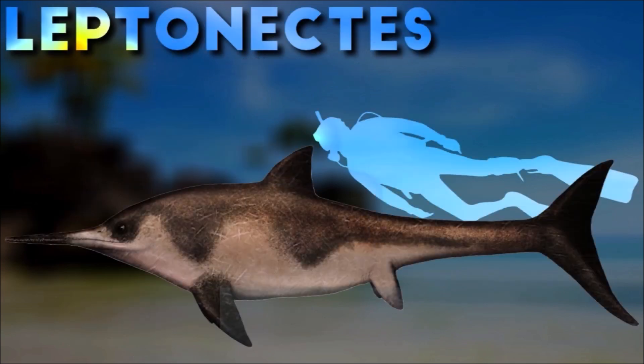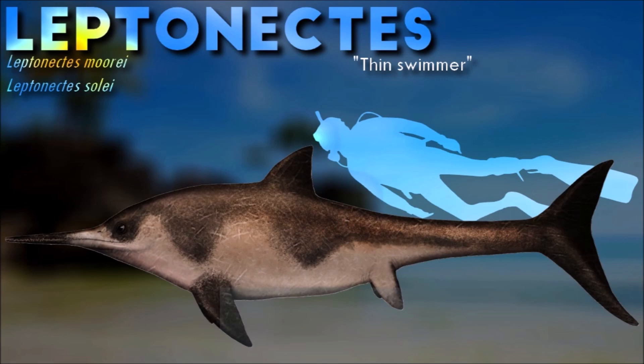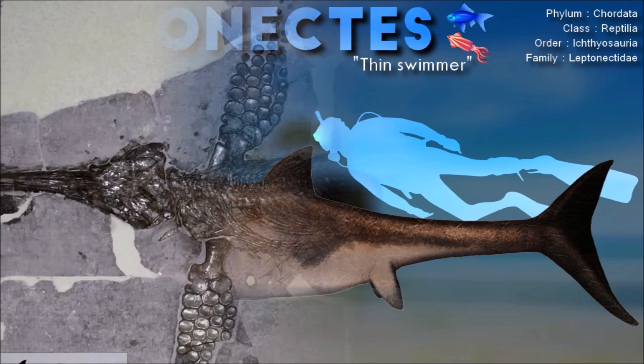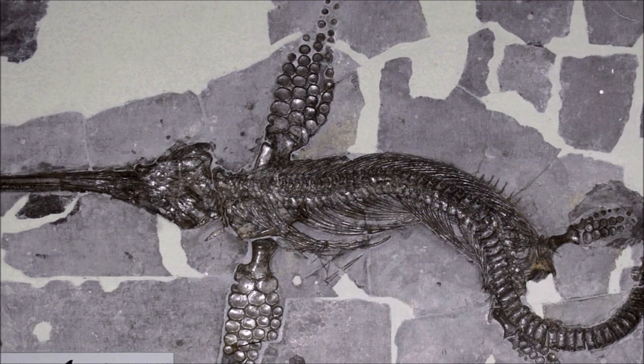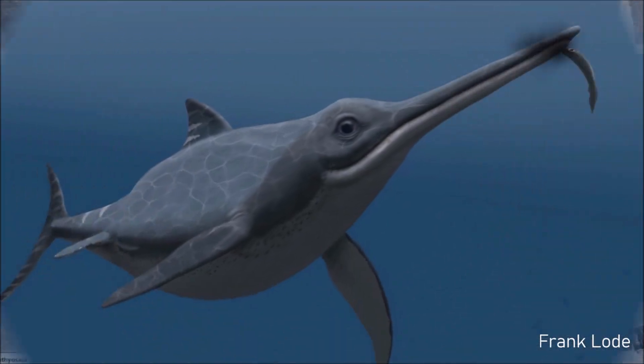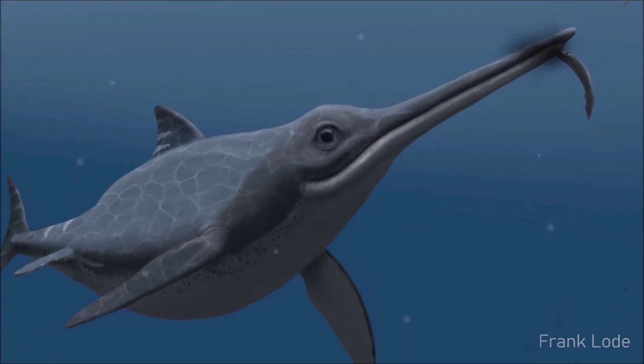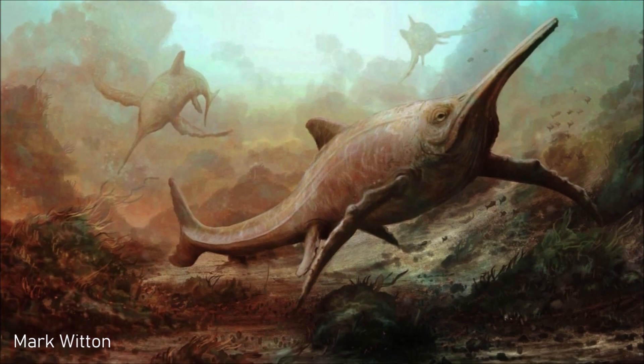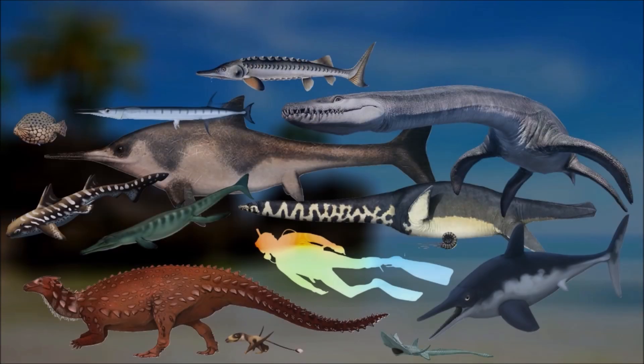Leptonectes is the type genus of Leptopterygidae, a group of ichthyosaurs that had specialized upper jaws that protruded beyond the end of the lower jaw. This group is sometimes envisioned using these snouts to stir up sediment on the sea floor to find buried prey; however, because their jaws resemble those of swordfish, it is thought that they may have used them like swordfish to kill prey.